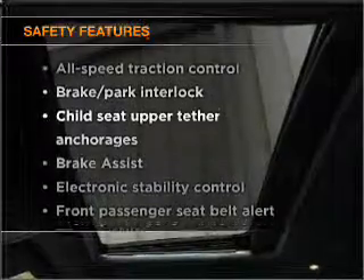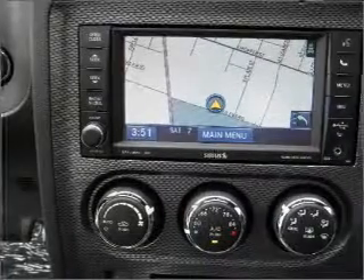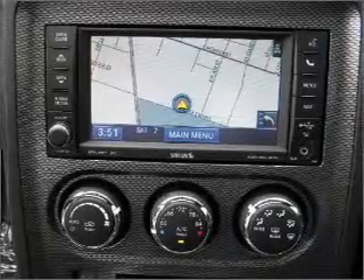If safety is a high priority, rest assured knowing that these top safety components are included: passenger airbag, side airbag, and stability control. Let us put you in the driver's seat today. Call or click to contact us.